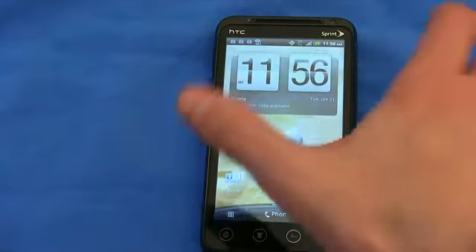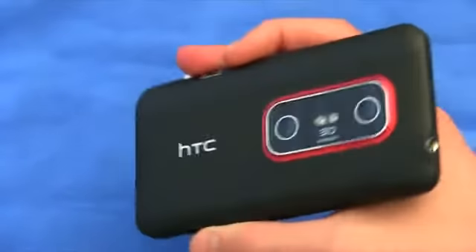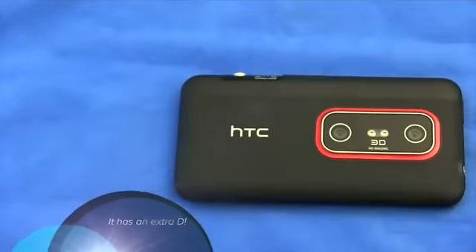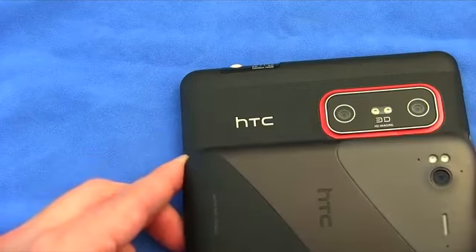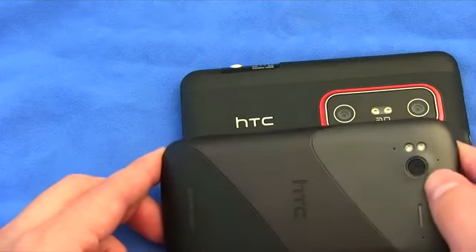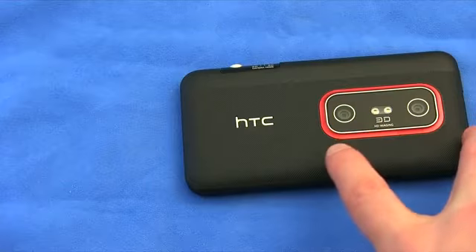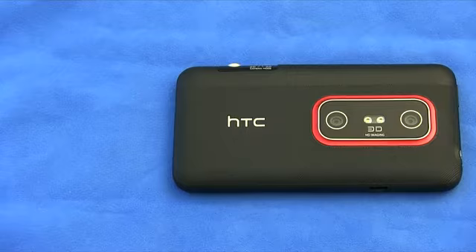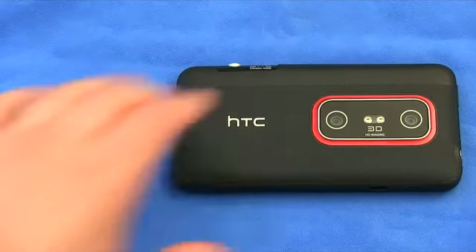The big thing I wanted to see was, of course, the 3D. The HTC Sensation — a very similar phone — has an 8-megapixel sensor, but that drops to 5 megapixels when you use the 3D mode. When you shoot in 2D, you can shoot in 1080p. You're not going to be able to do that in 3D, unfortunately.